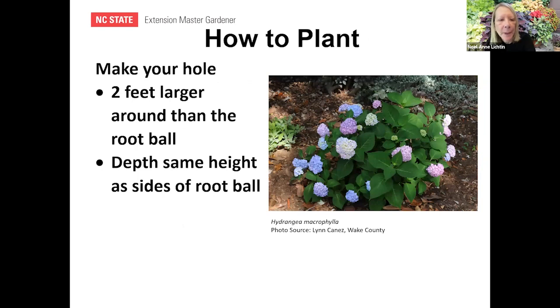How to plant: make your hole two feet larger around than the root ball. When you put the plant in the soil, make sure the depth of the hole matches the height of the root ball — not too low, not too high. When you take it out of your pot and put the dirt around it, the top of the soil from the pot should be level with your garden soil.